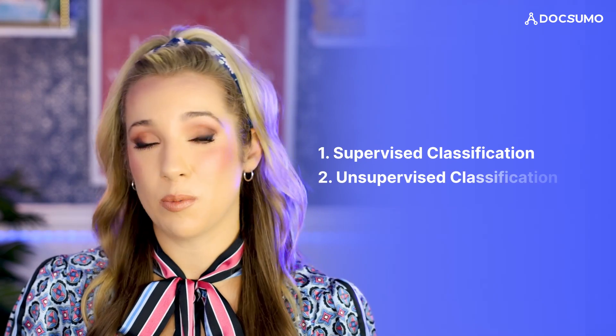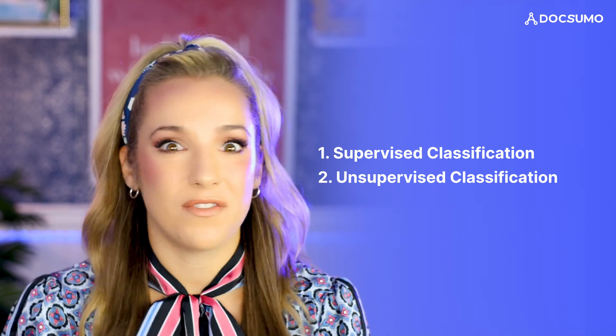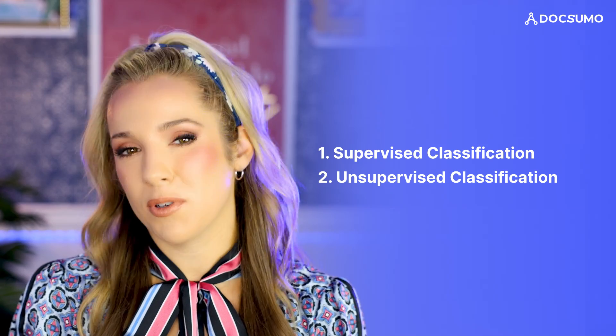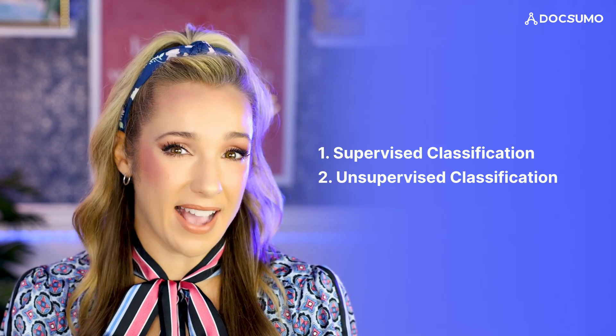Number two: unsupervised classification. This is more like letting AI figure things out on its own. It looks for similarities and differences in documents without any pre-labeled examples. It's faster to set up but it might not be as accurate.